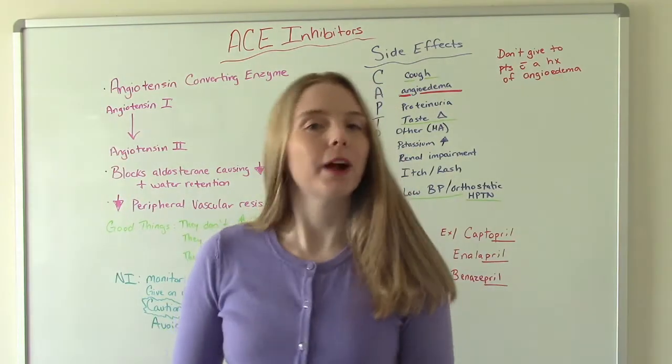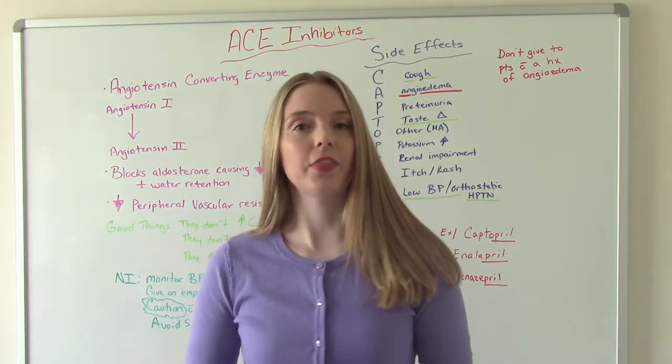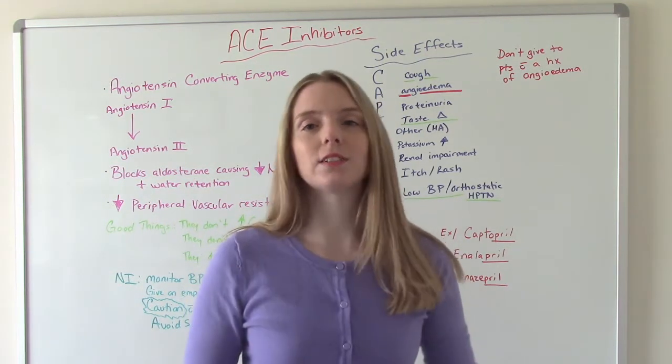Hi everybody, I am that nursing prof and welcome to my channel. In today's video, we're going to be talking about the ABCs of antihypertensives — the ACE inhibitors, the beta blockers, and the calcium channel blockers.